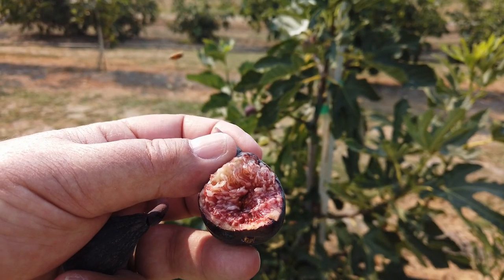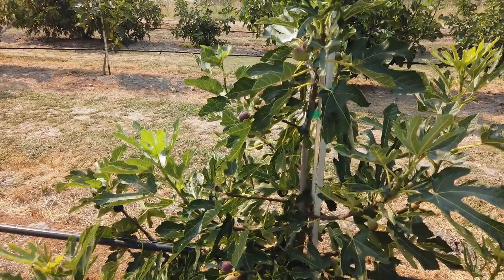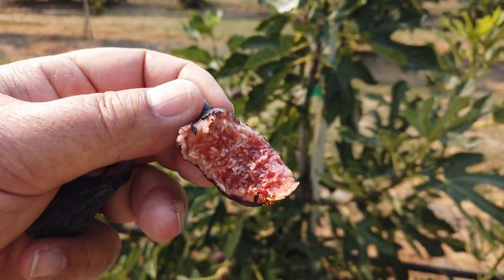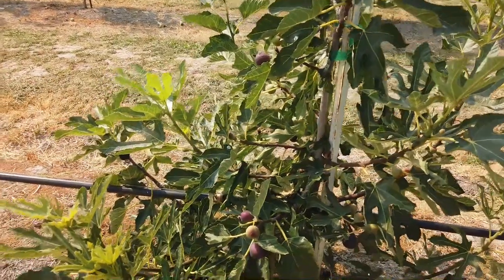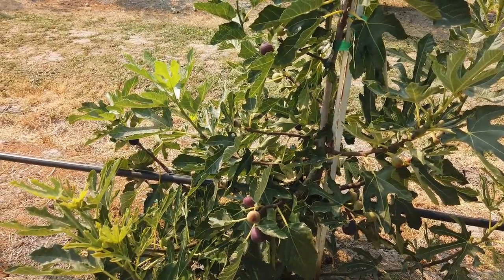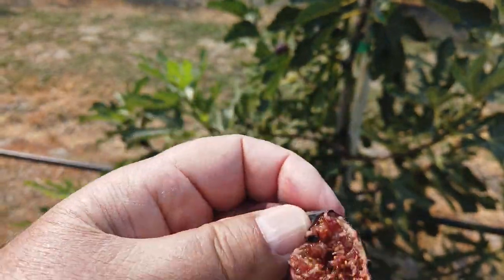I'd say it's moderate to very sweet. Moderate berry flavor. Let me try this small one. This one's drying already some, so more intense flavor.